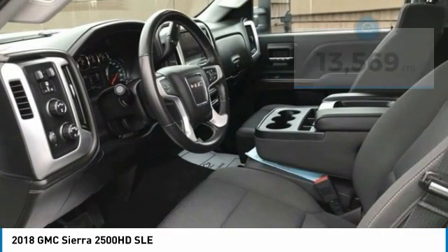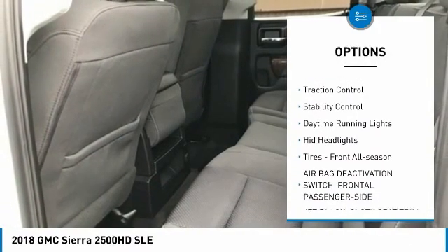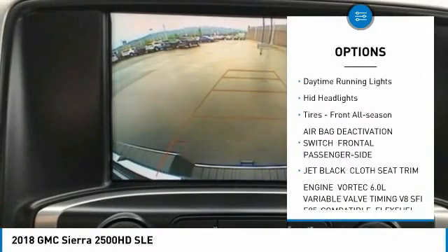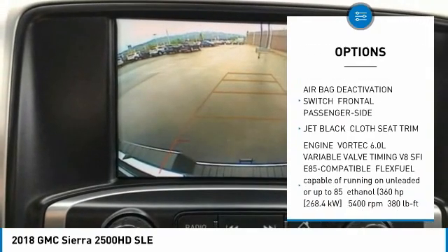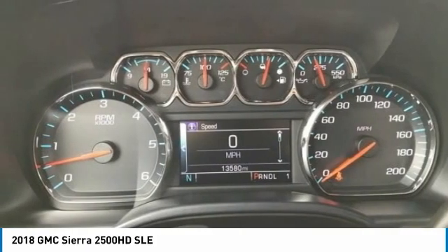Here are some of this vehicle's great options: tire pressure monitor, 4-wheel drive, tow hitch, heated mirrors, aluminum wheels, traction control, stability control, daytime running lights, HID headlights, and front all-season tires.